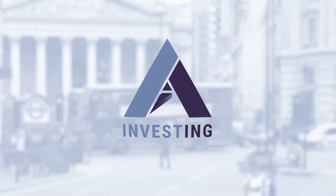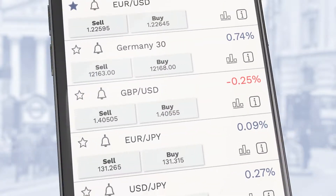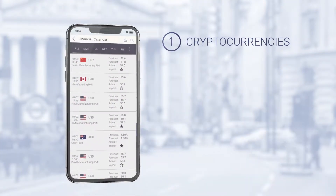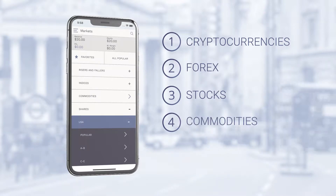A Investing's mobile trading application provides you with a safe and easy access to major global markets, such as cryptocurrencies, forex, stocks, commodities, and indices.